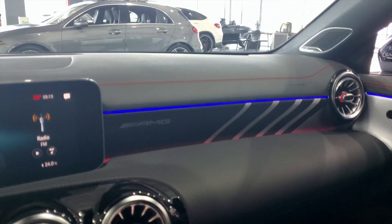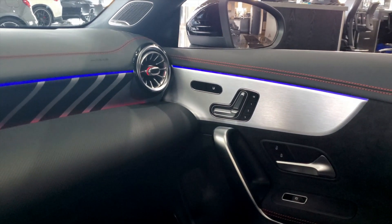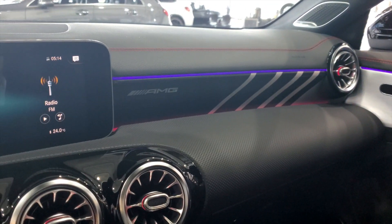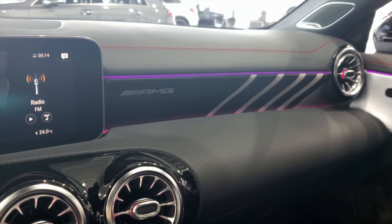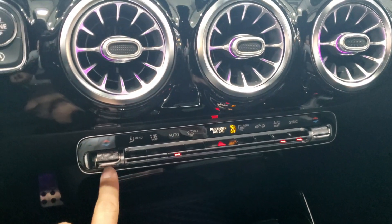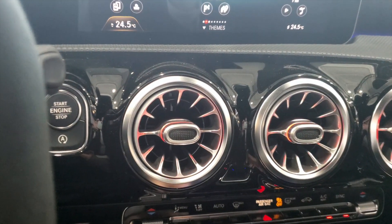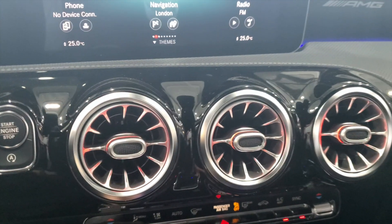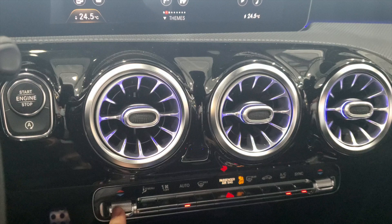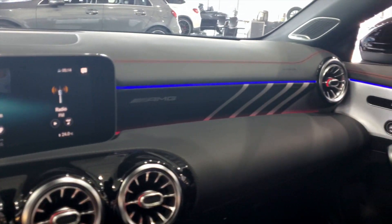You can check out the new ambient lighting feature, which actually morphs and changes color over time with multicolor animations. You can see the purple there. It's also hooked into the temperature — if I change my side warmer, the vents go red, and if I go cooler, they change blue. A neat little feature.